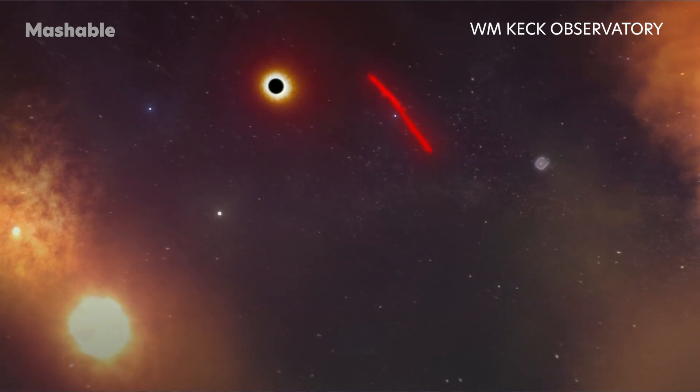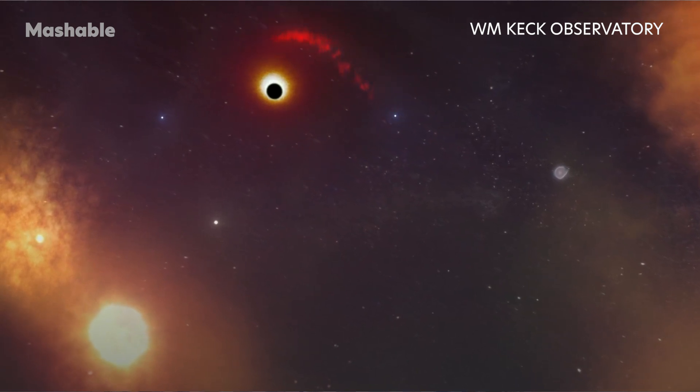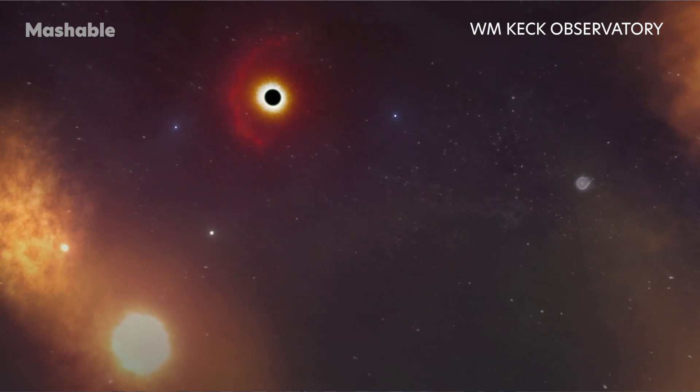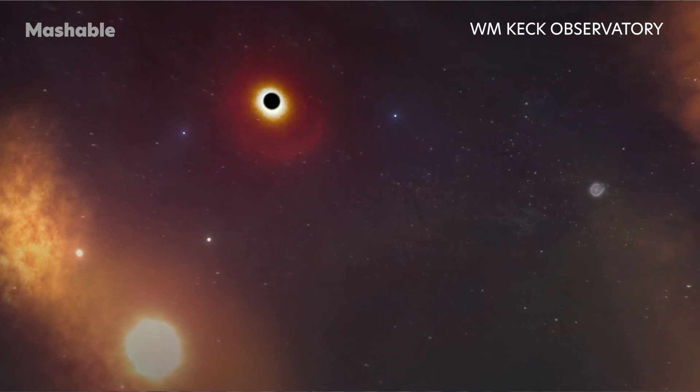By 2036, X7 will swing to its closest point around Sagittarius A*, and soon after, dissolve. Then the remnants will spiral around the black hole, heating up and releasing energy into space. Some of this matter will inevitably fall into the black hole, never to escape.